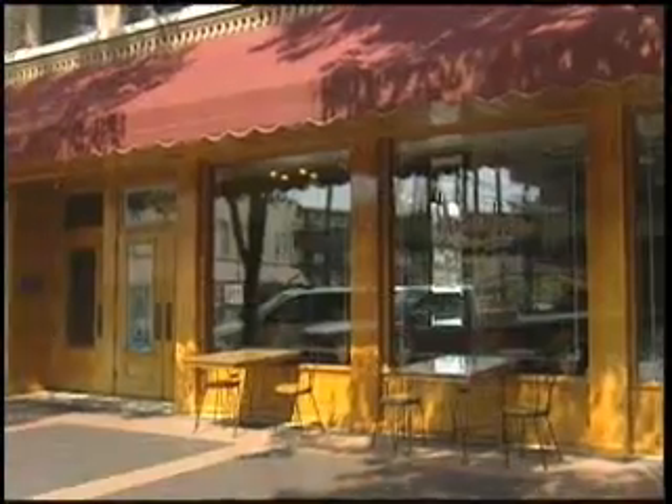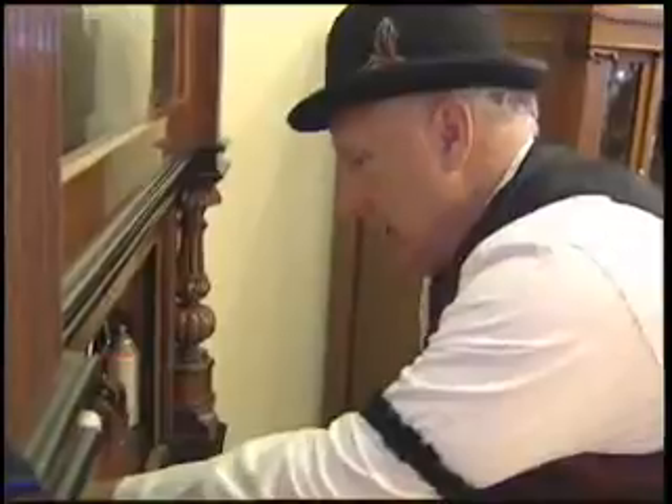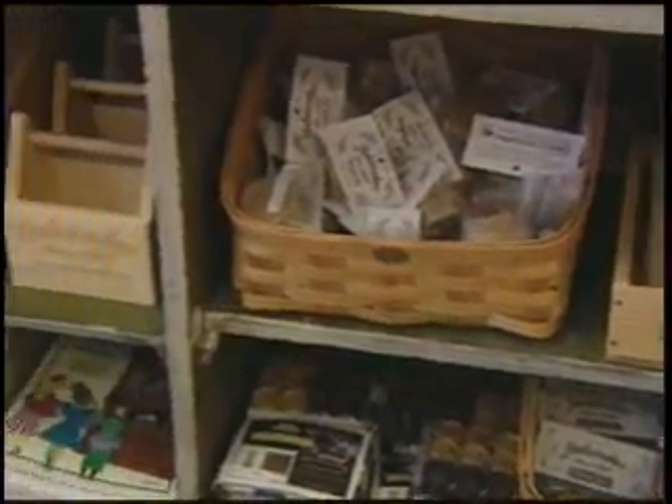Opened in 1900 by three Greek brothers, closed in 2006, restored by Tony Moravec and his family and reopened with the refurbished Welte Orchestrian in 2009 — and how Tony decided to gather nostalgic toys, big and little, for his museum and gift shop.